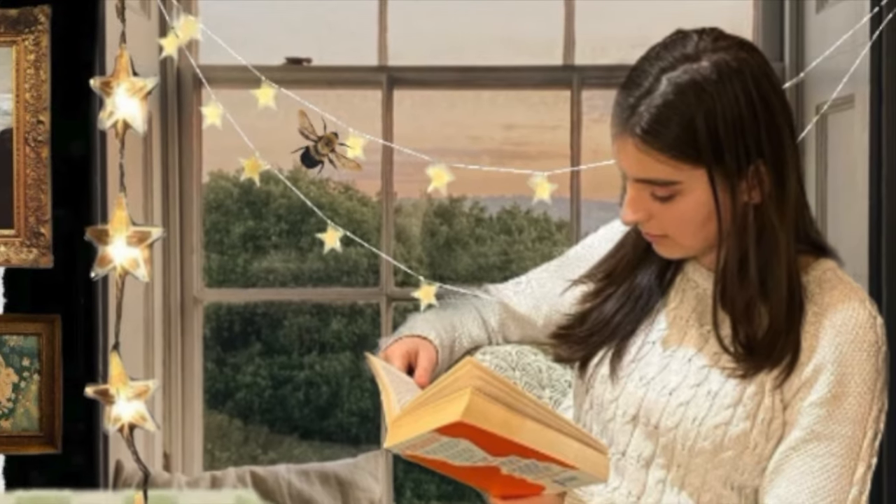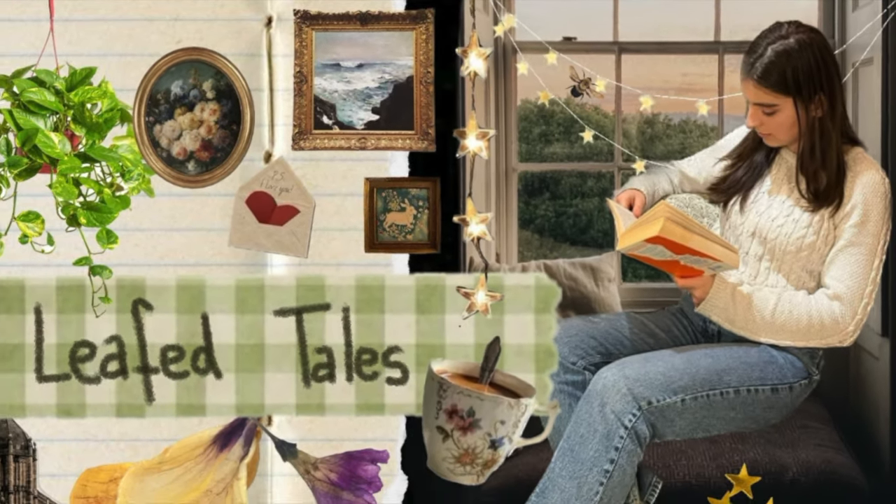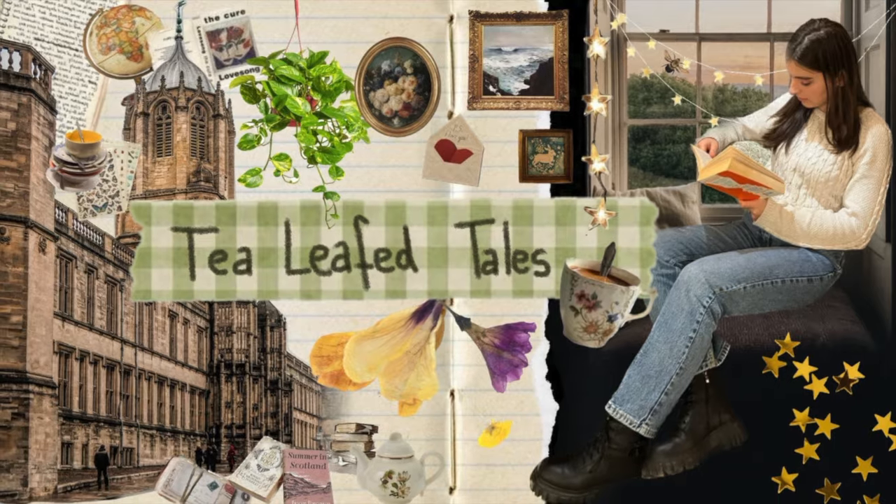I'm so excited! Welcome back! And if you're new here, hi, my name is Daniela and it's time to pick what books I'm going to read for April.